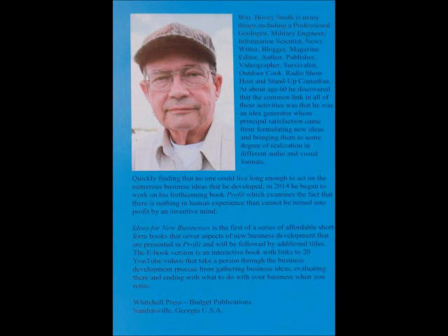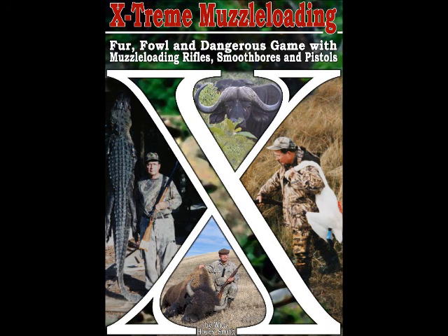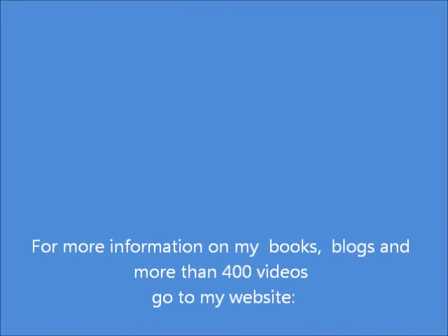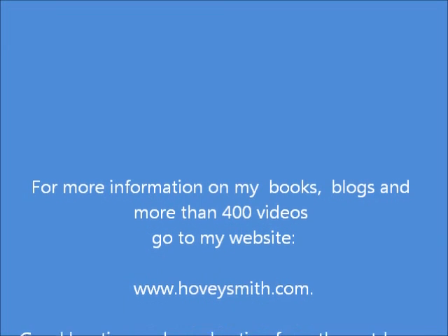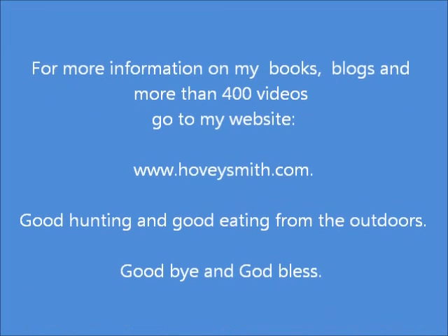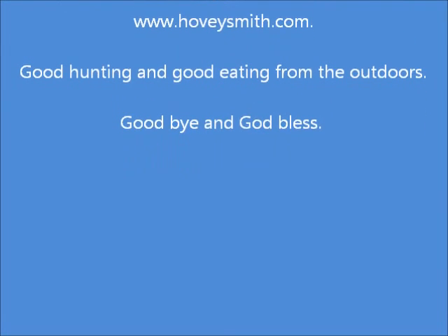Here is a blurb about it. In forthcoming decades, I am going to be introducing more in the profit series of business books. Among my outdoor books are Extreme Muzzleloading, as well as numerous others having to do with crossbows, bow fishing, and other things. For more info on my books, blogs, and more than 400 videos, go to my website, www.hoveysmith.com. Good hunting and good eating from the outdoors. Goodbye and God bless.